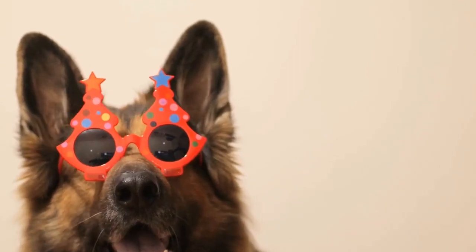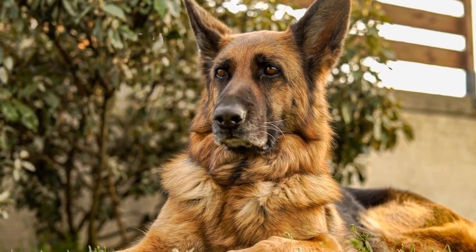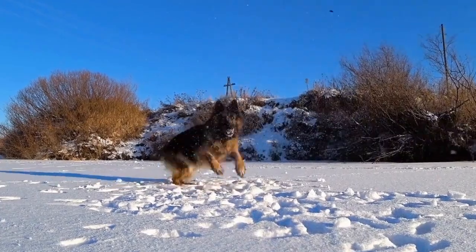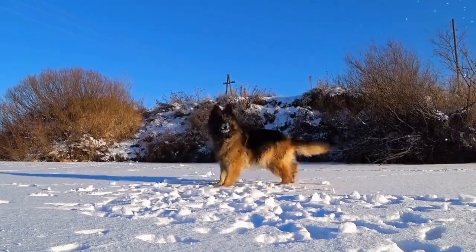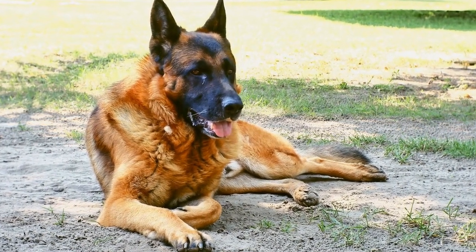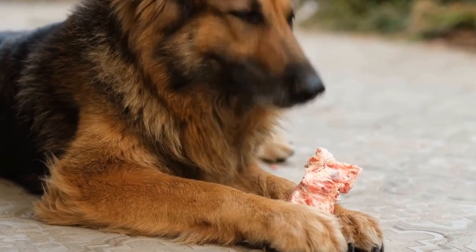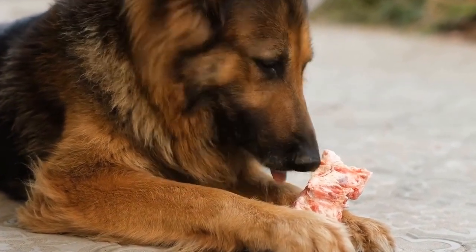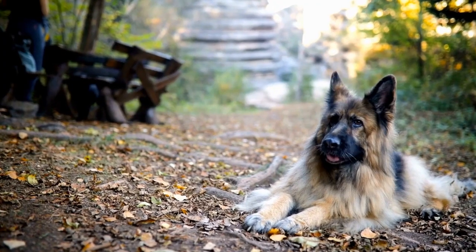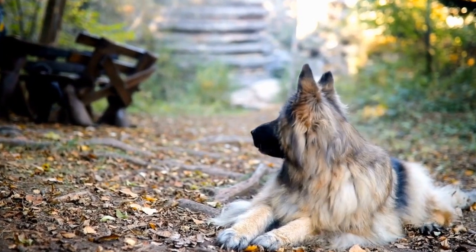Can German Shepherds have curly fur? German Shepherds are one of the most popular dog breeds in the world, known for their intelligence, loyalty, and versatility. These dogs make excellent companions, working dogs, and family pets. When we think of German Shepherds, we often picture their iconic thick straight fur, but can they also have curly fur? To understand whether German Shepherds can have curly fur, it is essential to first understand the breed standard coat characteristics.